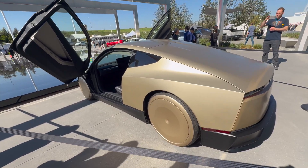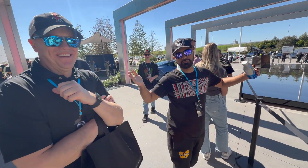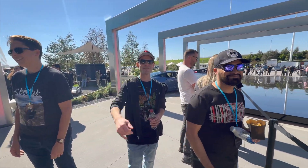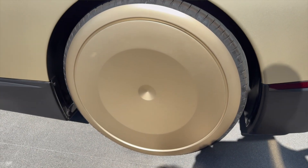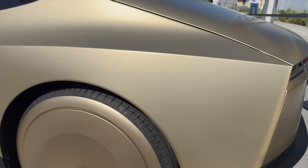I think the Cybercab is revolutionary from a manufacturing perspective. It looked so cool in person — this is probably the closest I've ever been to one. It looks gorgeous in person: the screen's bigger, the seat looks comfier, it has massive wheels. It's only supposed to go around 90 miles an hour.